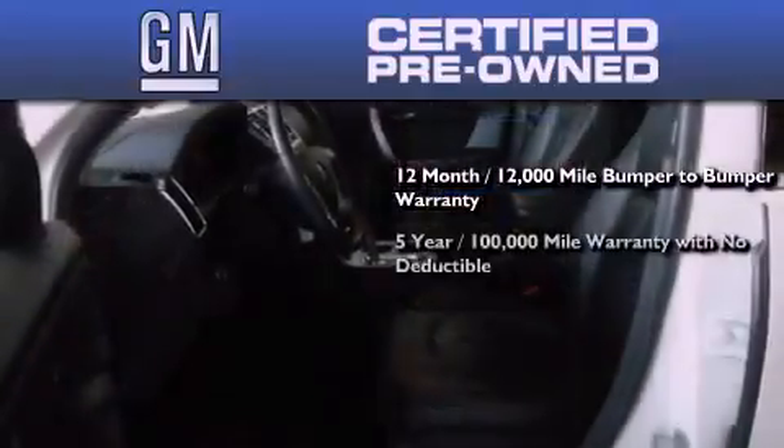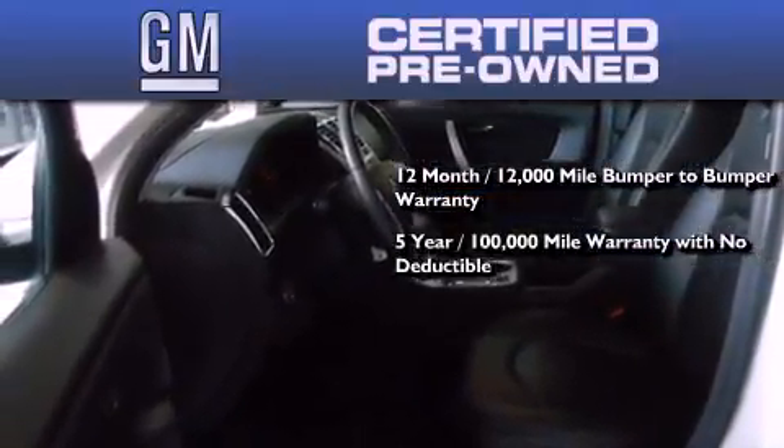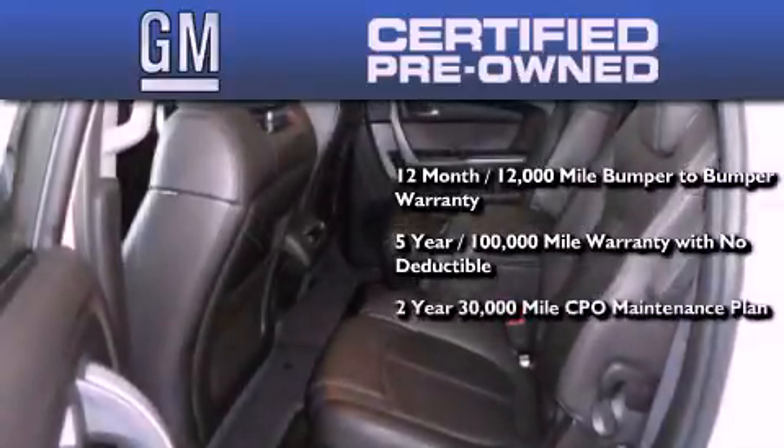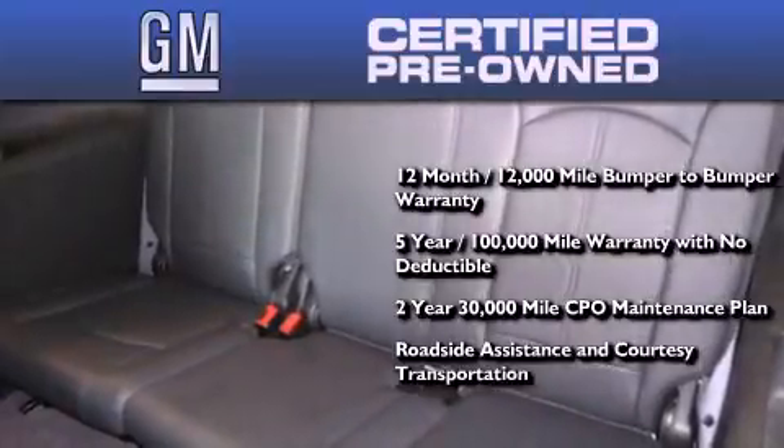You also receive a five-year, 100,000-mile powertrain limited warranty with no deductible, plus a two-year, 30,000-mile standard CPO maintenance plan, roadside assistance, and courtesy transportation.